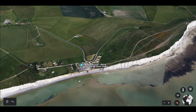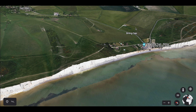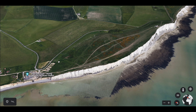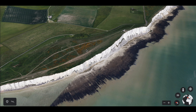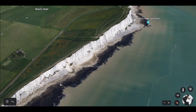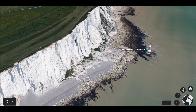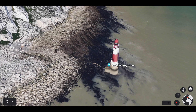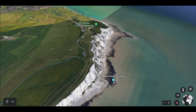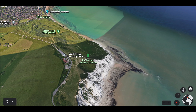The route continues until you reach Birling Gap, and from here the route intensifies significantly — not only are these the longest ascents and descents, but they are also the steepest. Once you've made it to the top, you'll be able to see the red and white striped Beachy Head lighthouse. After a welcome kilometre of flat terrain, it's then time to descend into Eastbourne. The descent is harsh and arguably more challenging than the ascent.